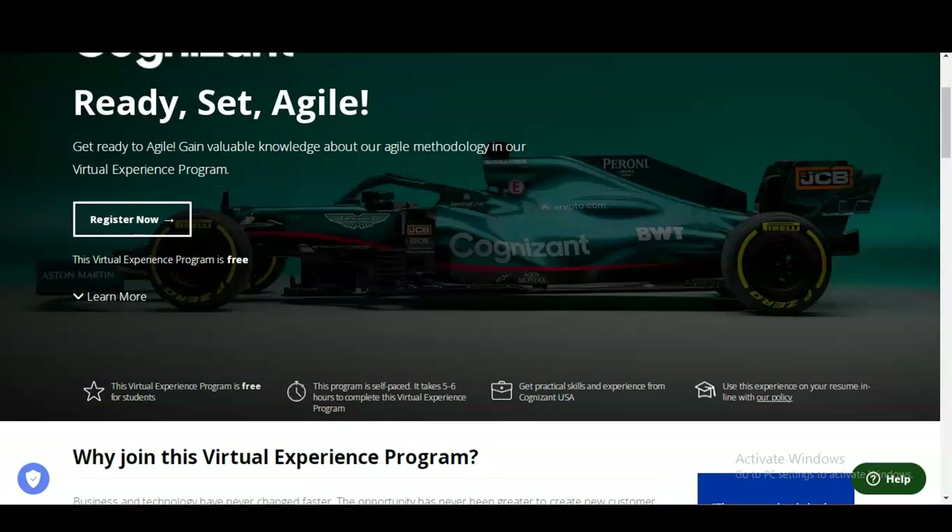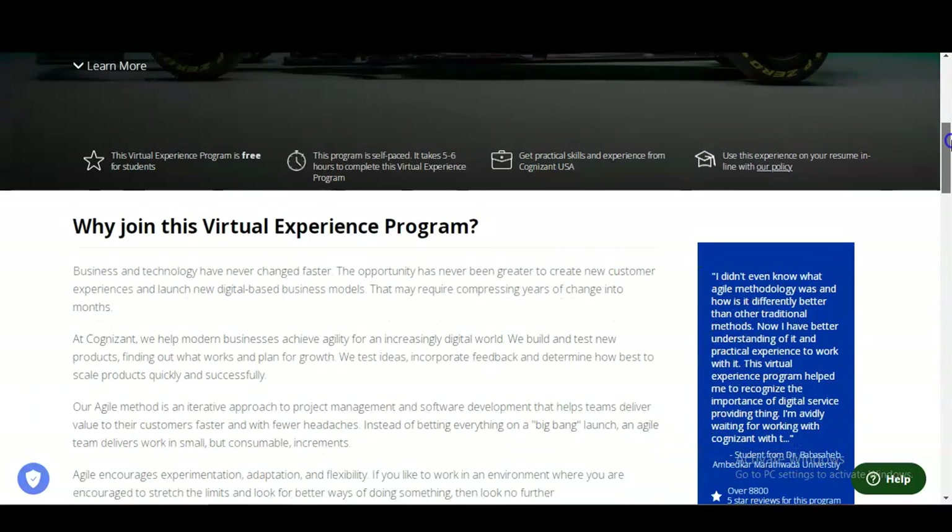This program is self-paced and will take around five to six hours to complete. You will get practical skills and experience from Cognizant USA, which is a multinational company. You will also receive a certificate and can use this experience on your resume.